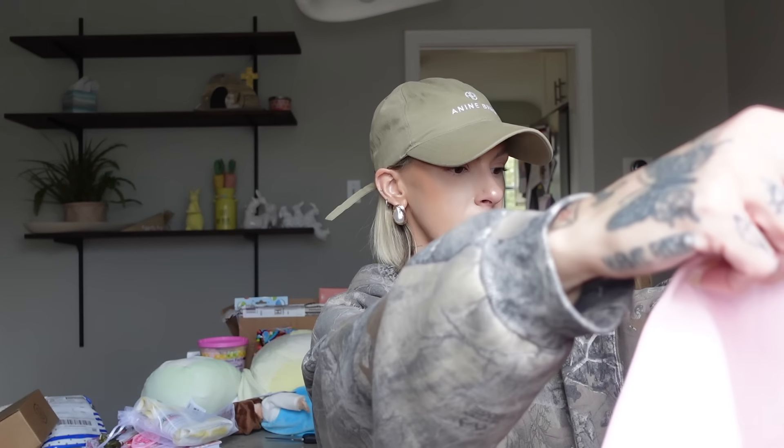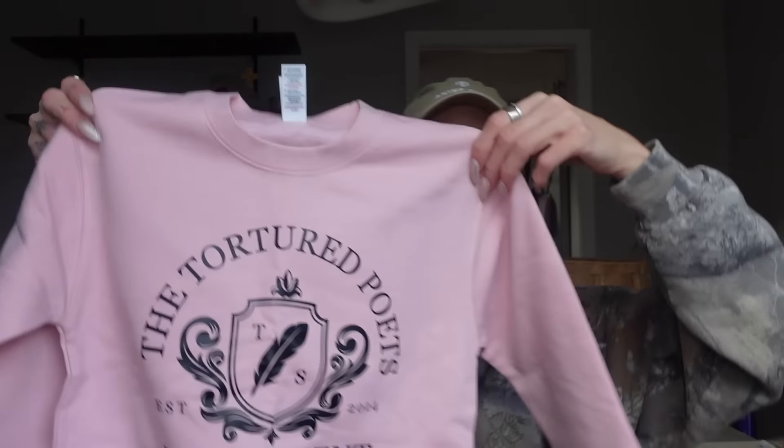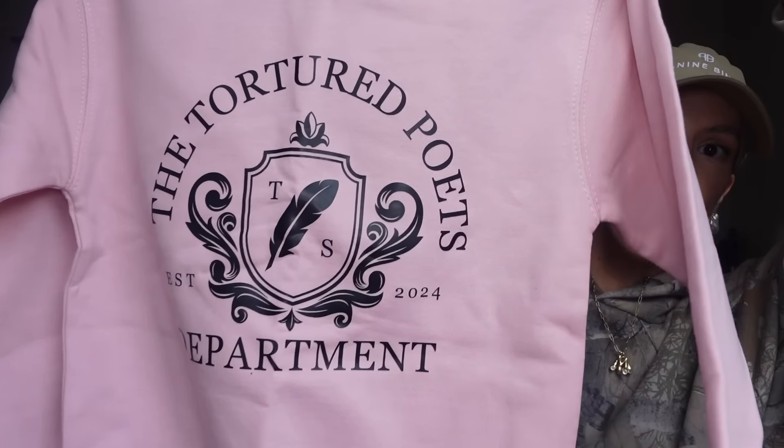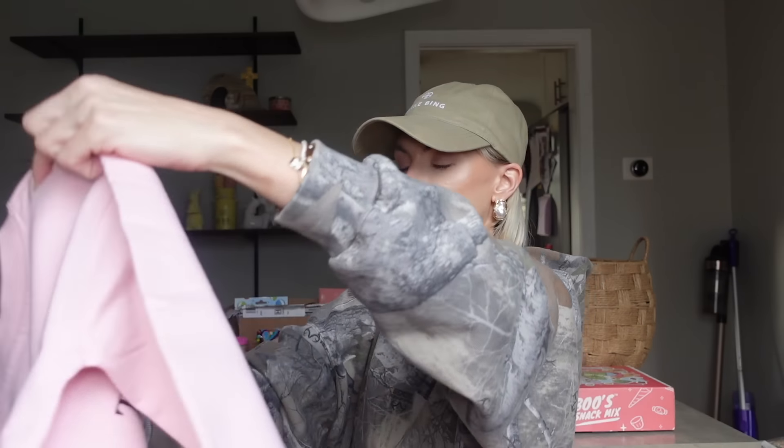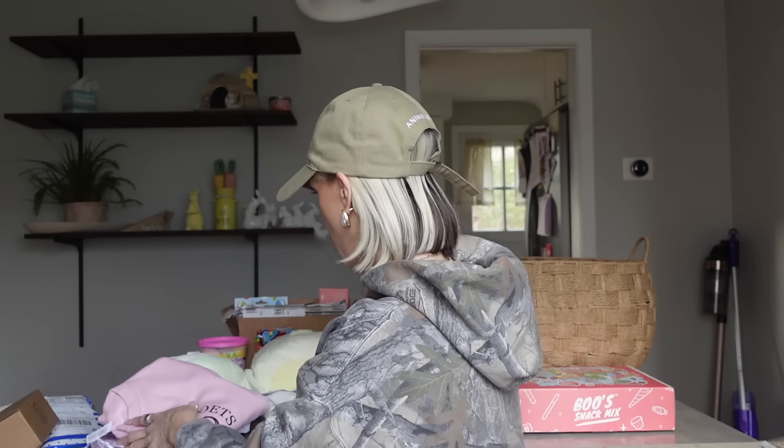This is just gonna fit her. I should have got her a medium, and this hoodie is the one I was most excited about. This is gonna get washed once and it's gonna be over. Look how cute — the Tortured Poets Department, pink, which is her favorite color right now. I don't know what I was thinking getting her a youth small. I should have got her a youth medium. It's gonna fit her, but it just won't be oversized at all — and it's gonna shrink so fast. She'll still wear it, but it just won't last as long.